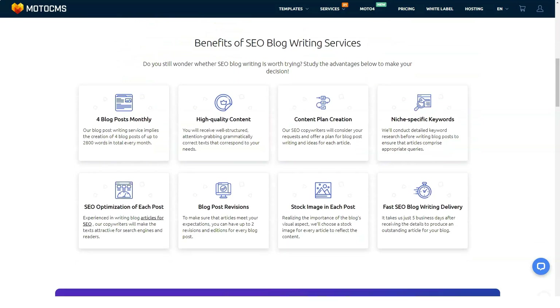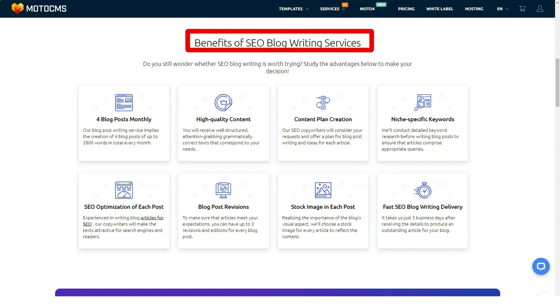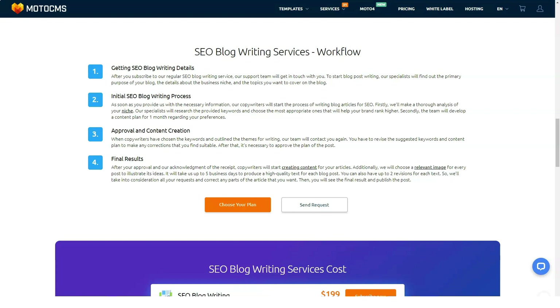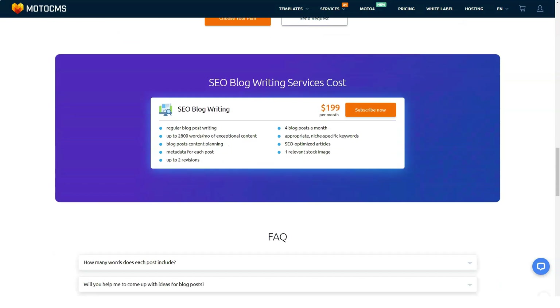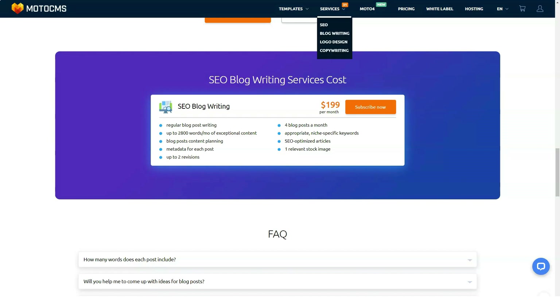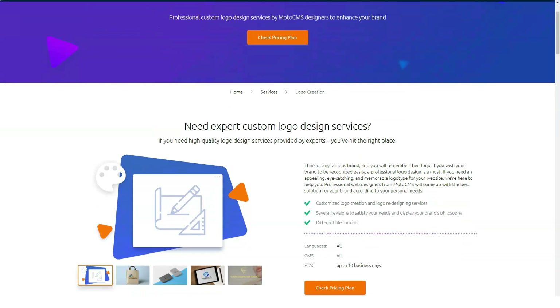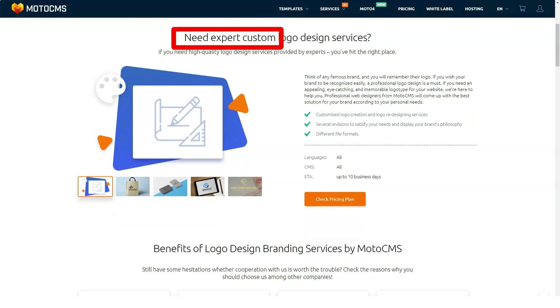No coding knowledge is required to use the MotoCMS website builder — just use the intuitive drag-and-drop editor to add widgets, images, and text. However, if you have knowledge of HTML, the builder has fantastic tools for developers who want to use the code. As a CMS, this builder makes it easy to download and install files on your hosting and export them to another host.